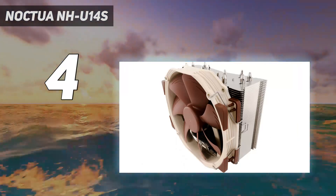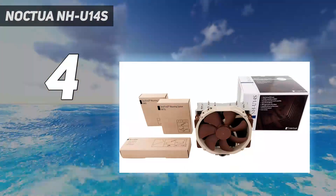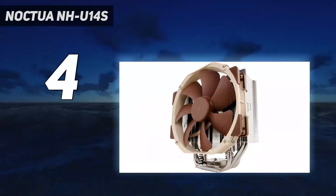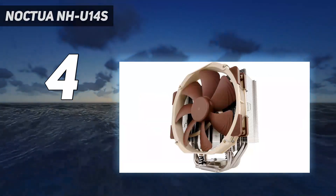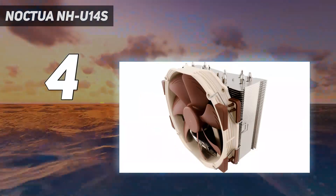Neither as cool nor as quiet as Noctua's NH-U14S, the Arctic Freezer 50 TR got our attention for its lower price. The value advantage could be important to current builders hoping to save money by using AMD's previous generation 2000 series parts.